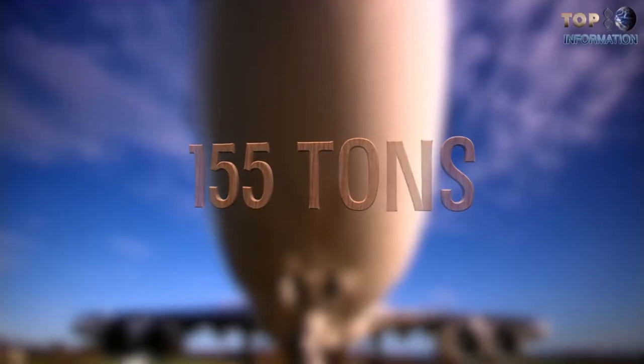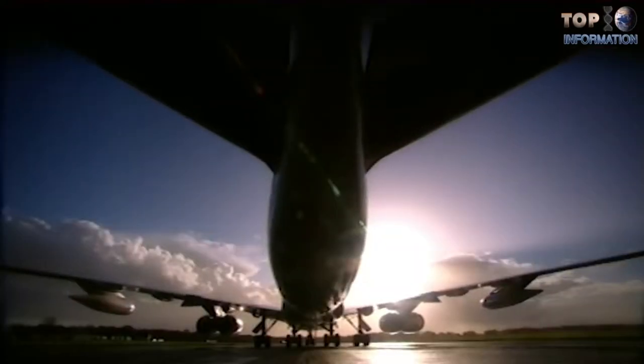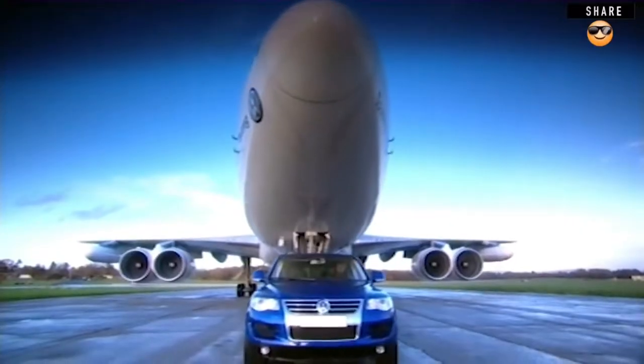The Touareg's air suspension and wheels are completely standard. A little car is trying to pull something really big — and it's moving!